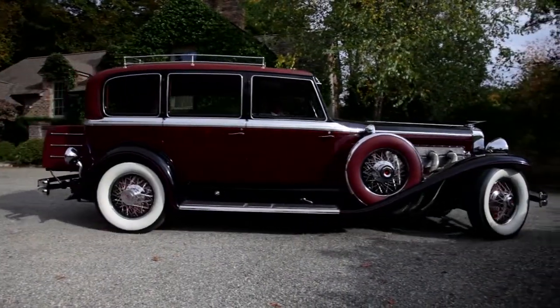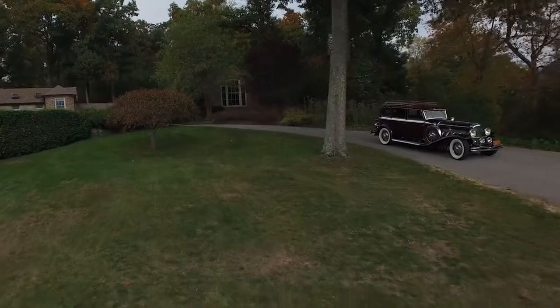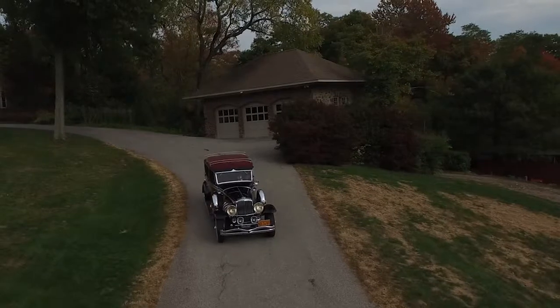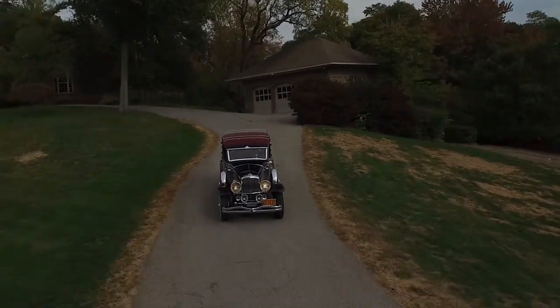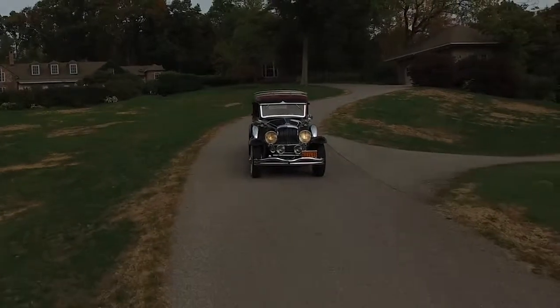The car was ordered new by a woman from New York City who was a very well-known wealthy socialite, specifically to tour in Europe. This car probably has more miles on the ocean than it did on land in her use. She sold it in 1940 to a gentleman in New York.